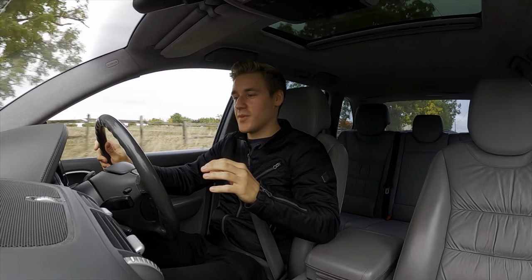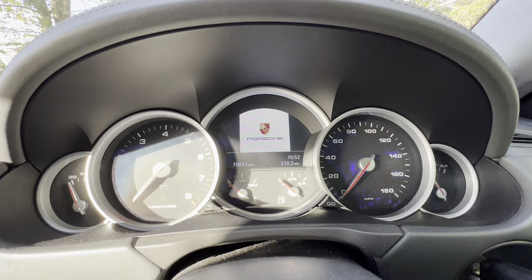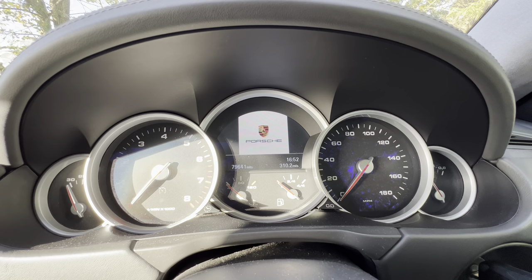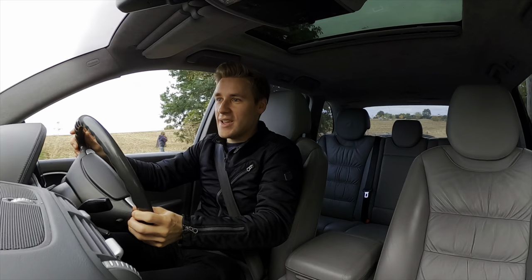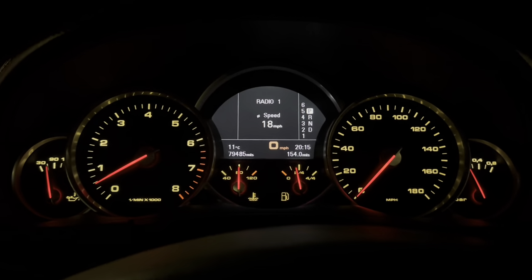The centrepiece of the interior that does it for me are the dials and displays. You have five dials — obviously in the centre is the largest, getting smaller towards the sides. This is a very, very nice spectacle to look at, especially at night with the ambient lighting.